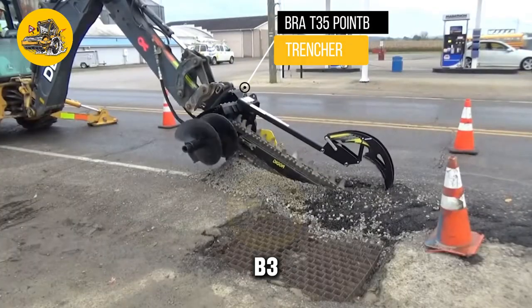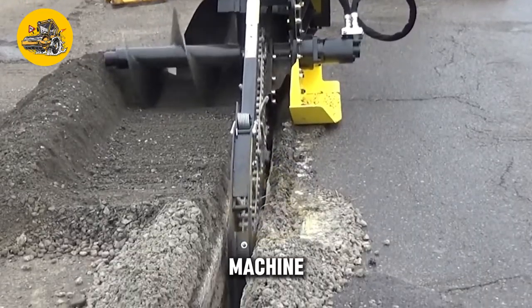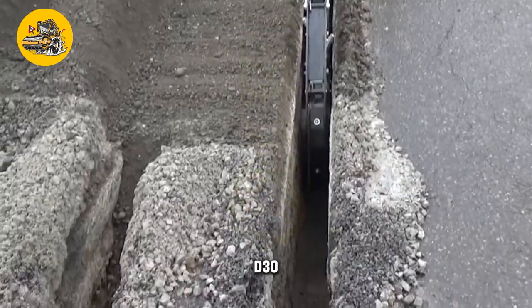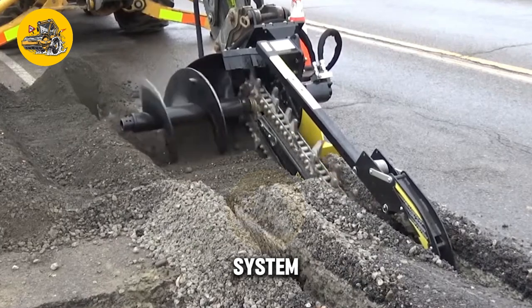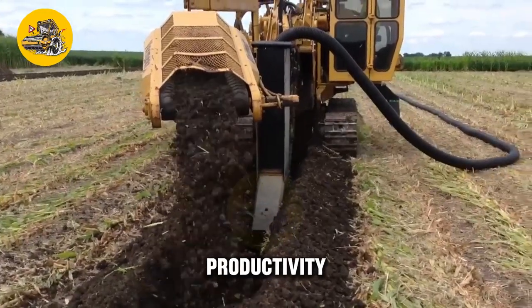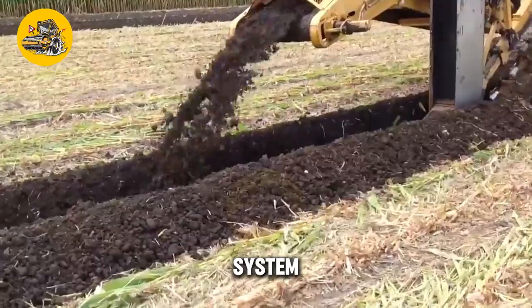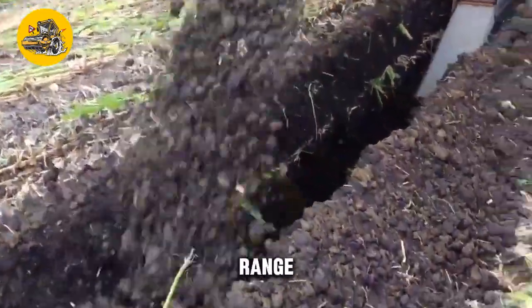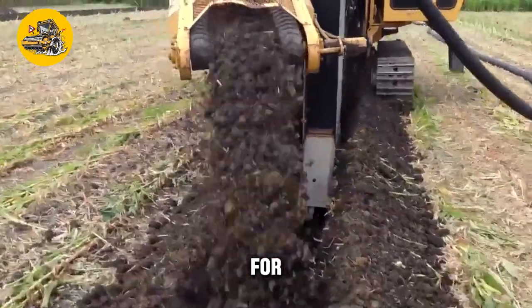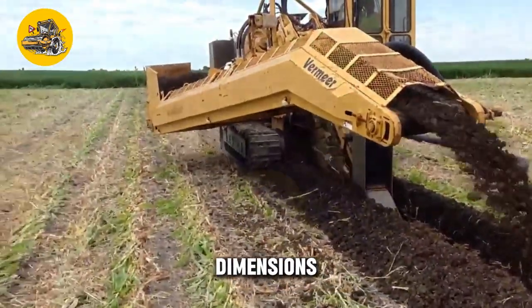The BRA-T30 5.TP3 Road Trencher is a powerful trenching machine designed for digging trenches in various soil conditions. This versatile machine is ideal for pipeline installation, cable laying, and drainage construction. Its key feature is its three-point trenching system, which allows it to dig three parallel trenches simultaneously, significantly increasing productivity and efficiency. The machine features a powerful engine for digging in tough soil conditions, as well as adjustable trenching depth and width settings, allowing operators to customize trench dimensions to suit their specific needs.